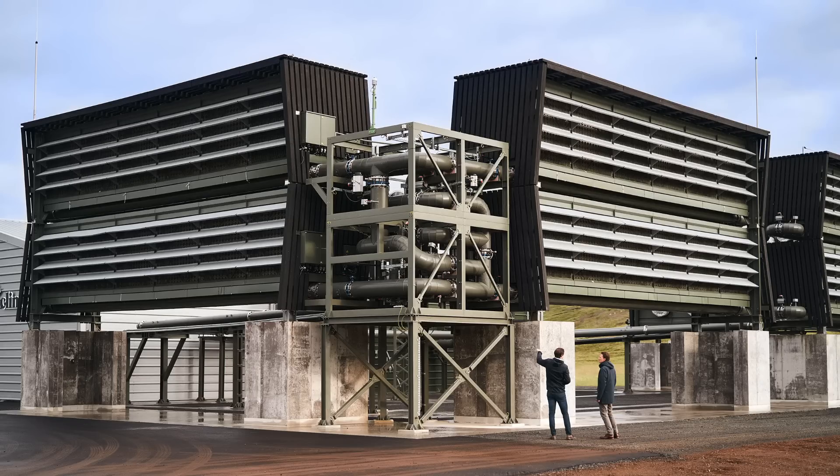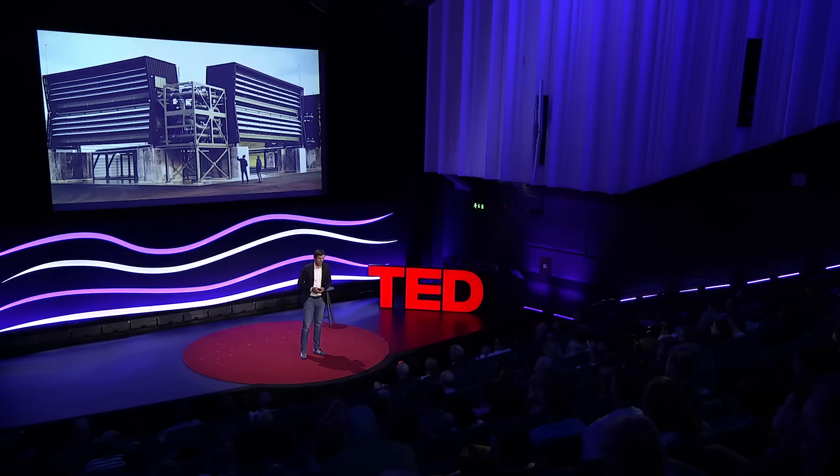This is Orca. This is the first worldwide commercial direct air capture and storage plant. It is in Iceland and it is an industrial plant that extracts CO2 out of ambient air. We have operated now for more than one year. It costs more than 10 million dollars to build Orca. Its modules — those eight boxes that we call CO2 collectors — are designed to extract a bit more than 10 tons of carbon dioxide from the air every day.